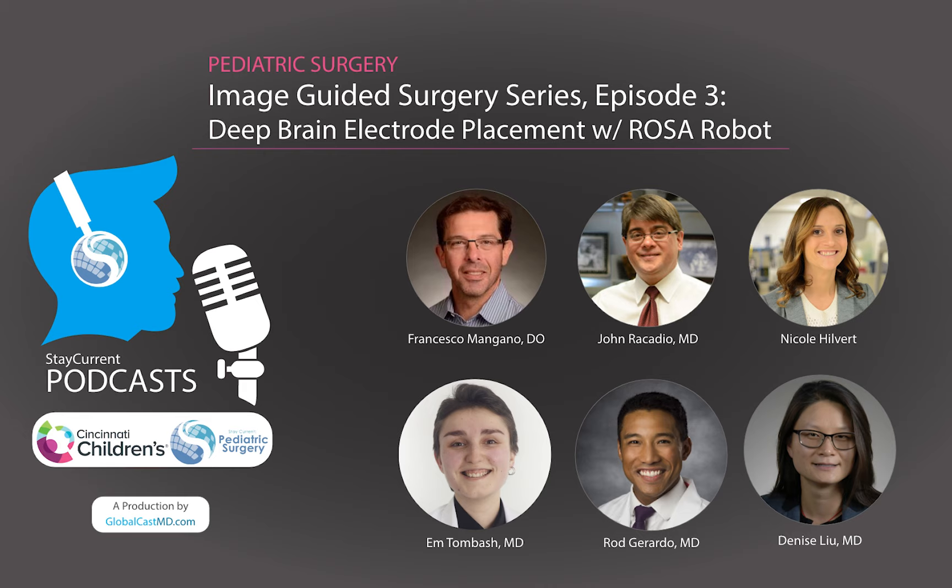One thing not yet mentioned is that they've used the hybrid room for RNS placement — responsive neurostimulation — which also requires a craniotomy on top of usually placing two depth electrodes at the target. They've also done one DBS — deep brain stimulation — case in that room with Dr. Scosch. So it's not just electrode placement for invasive EEG; they also use it to treat patients, and this new technology is now being trickled down to the pediatric population.